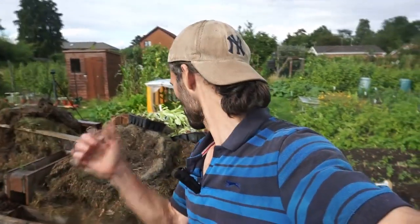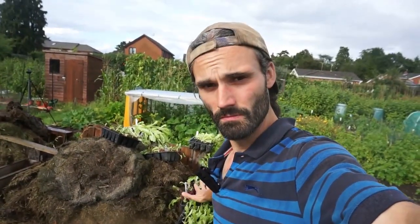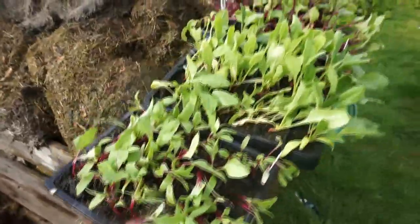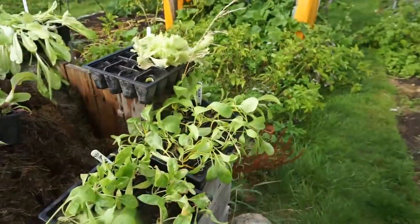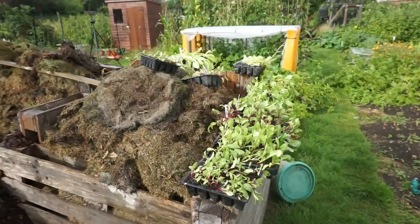Part of the plan today was going to be to plant some seedlings out that I initially planted a short time ago — I'll link that video down below so you can have a look. You can see them all in module trays here: I've got beetroot, spinach, chard, some lettuce, and some golden chard — all modular sown. That'll probably be going out another day though.